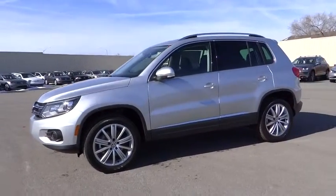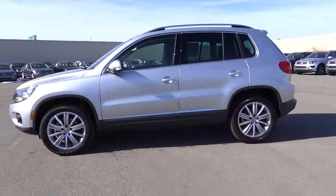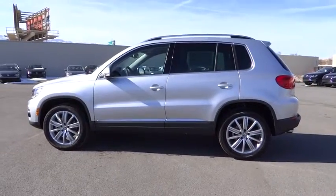2016 Tiguan. With Volkswagen Tiguan, it's good to be turbo. Turbo with class.